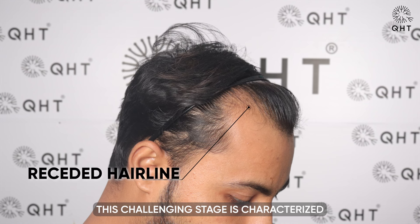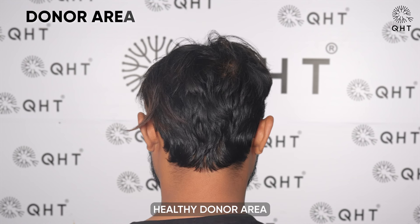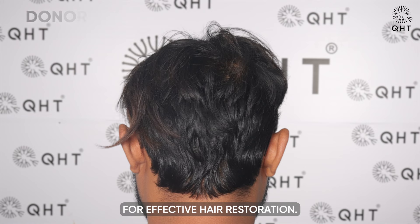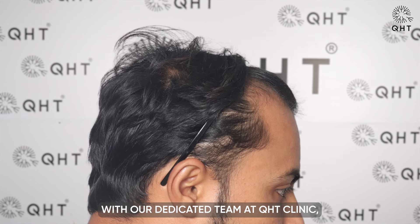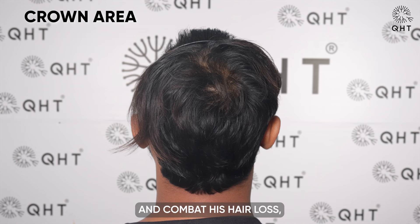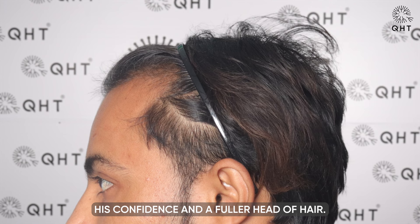This challenging stage is characterized by a receding hairline and thinning in the frontal head. However, our patient's healthy donor area provided a promising opportunity for effective hair restoration. With our dedicated team at QHT Clinic, we are ready to utilize this advantage and combat his hair loss, paving the way for him to regain his confidence and a fuller head of hair.